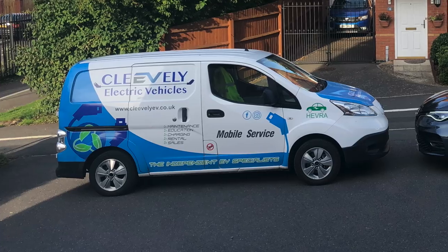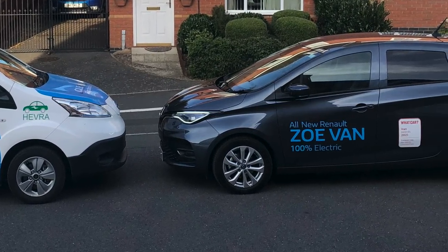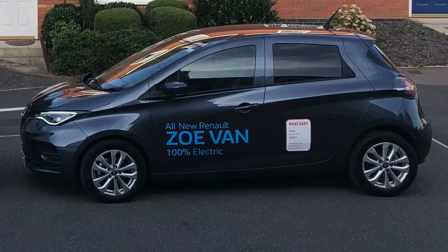Morning folks and welcome to the Renault Zoe ZE50 van. I'm going to be doing my normal job this week driving all around the UK servicing electric cars and repairing them, and I'm going to show you why this is actually a very good purchase if you are a van driver.